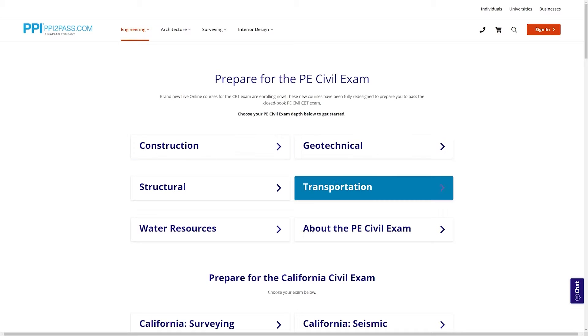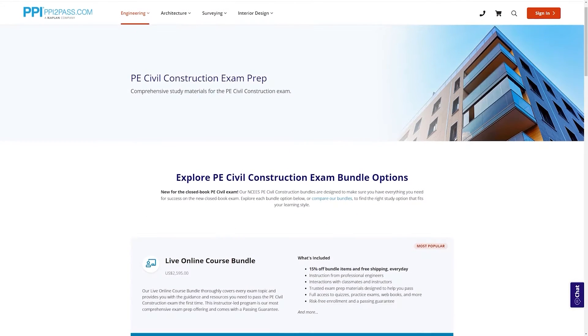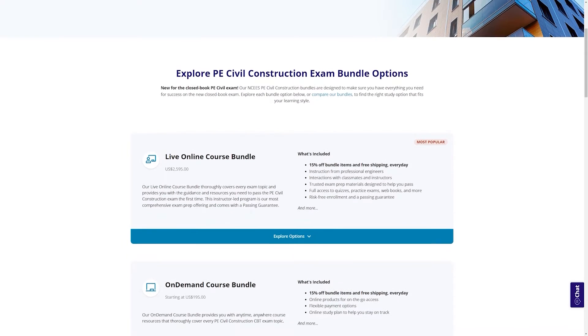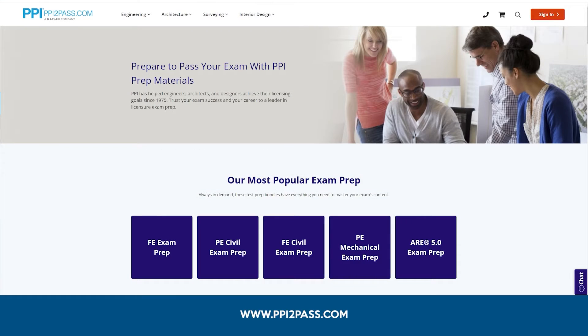When you take a live online course, PPI guarantees you will pass, or you can take the on-demand course for free. With study guides, practice exams, and more, the PPI Learning Hub offers digital practice and review that you can take with you anywhere you have a device, so that you can prepare during the times most convenient for you. Check out PPI today at ppi2pass.com to see all the options available for PE exam prep.